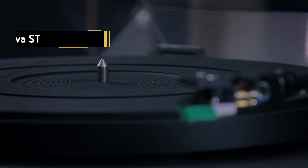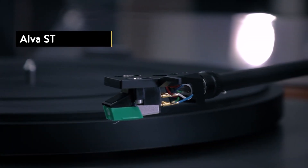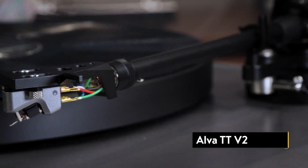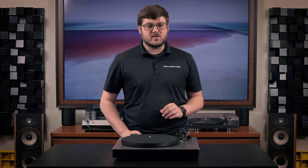Now let's get into the nitty gritty. Like I mentioned before, the ST is incredibly similar to the TT V2, but only half the cost — $999 versus $1,999. If they are so similar, how do they pass those savings on to us? To answer that question, let's take a look at what the ST comes with first.